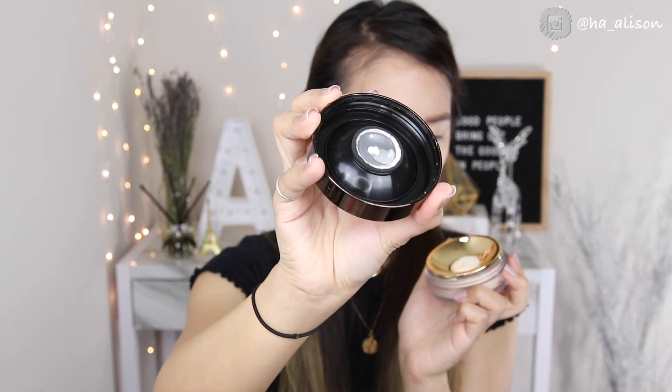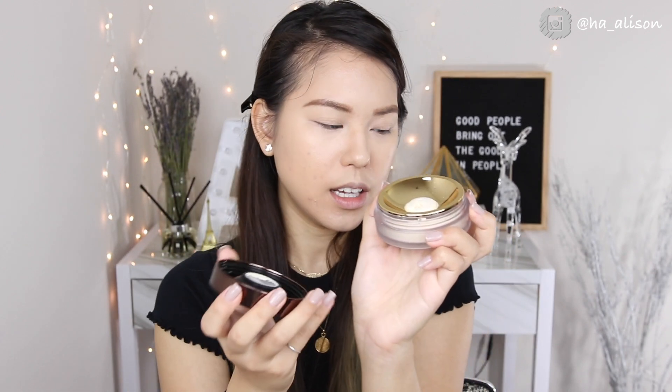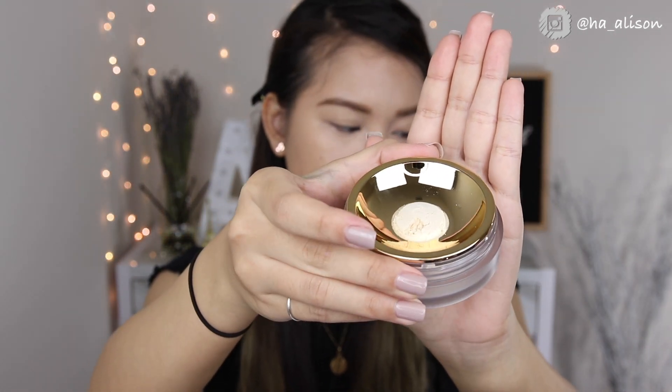That's the perfect amount of product in one use. The cap inside has a stopper with some space, and that's how it dispenses the right amount of product. I'm going to do one side of my face with the Hourglass and the other side with Too Faced, using them to set my under eye and everything else just like I normally do.